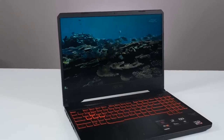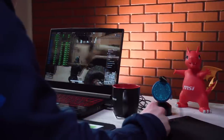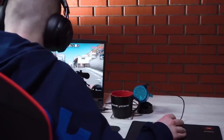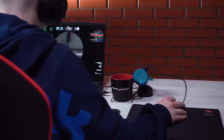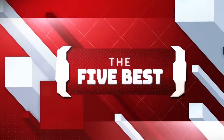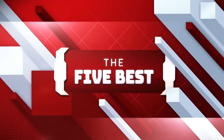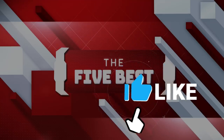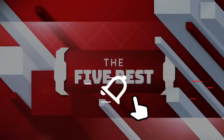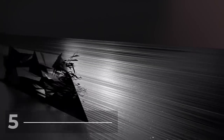Make sure to stay until the end of this video to see the benefits of each laptop and how it will cater to your specific budget and needs. If you are new to this channel, welcome to the Five Best, where we explore the best technology gadgets in the market. Be sure to click the subscribe button and hit the notification bell icon so you won't miss a new video.